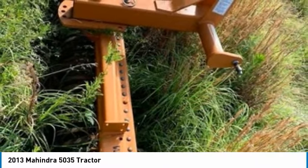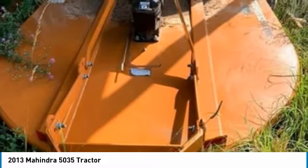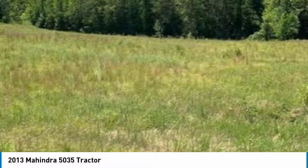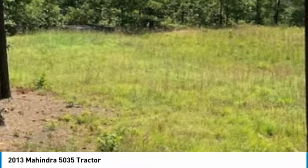This 2013 Mahindra 5035 tractor is ready to get to work for you. It is field ready and eager to help you start generating revenue right away. If you are someone who appreciates quality equipment and land at a fraction of the cost, then you owe it to yourself to check out this duo.